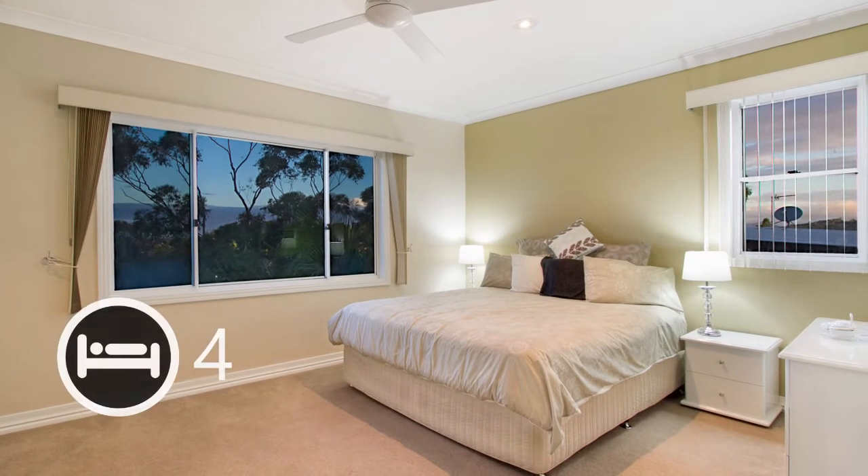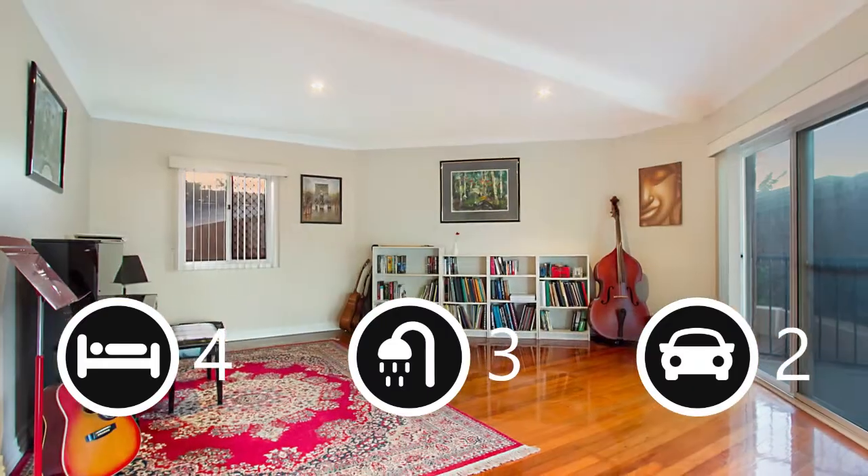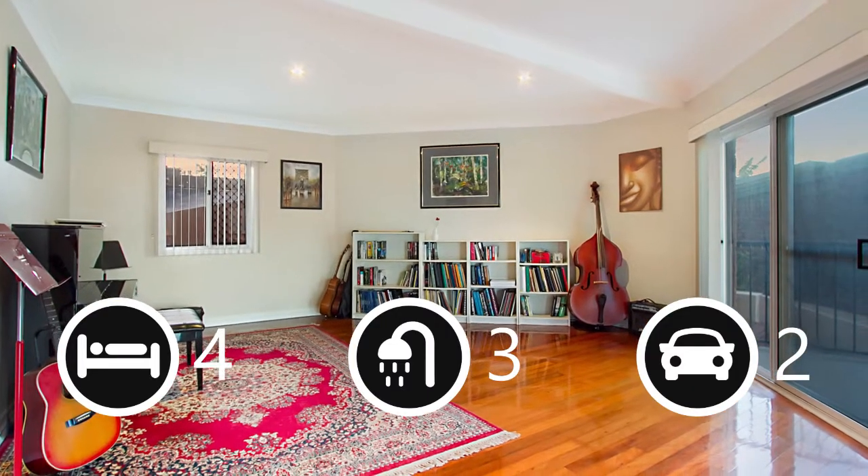Featuring four spacious bedrooms, three full bathrooms and multiple indoor and outdoor living areas, this home has space for every occasion.